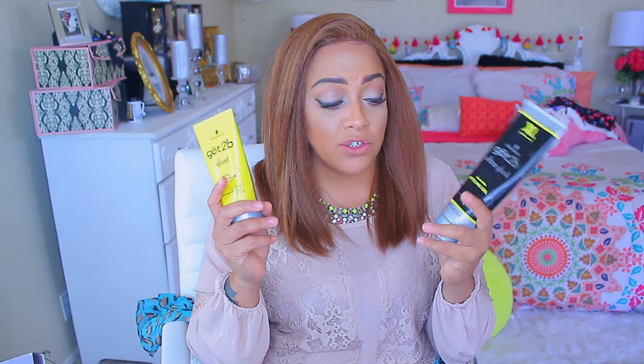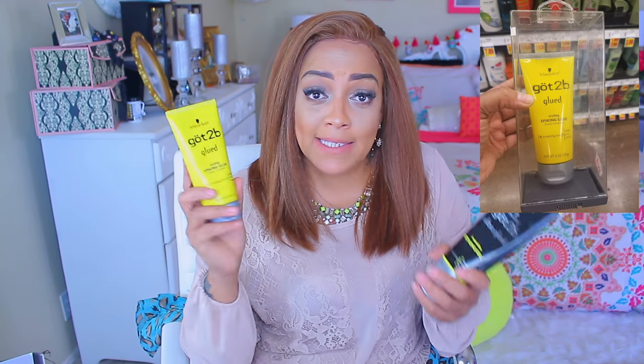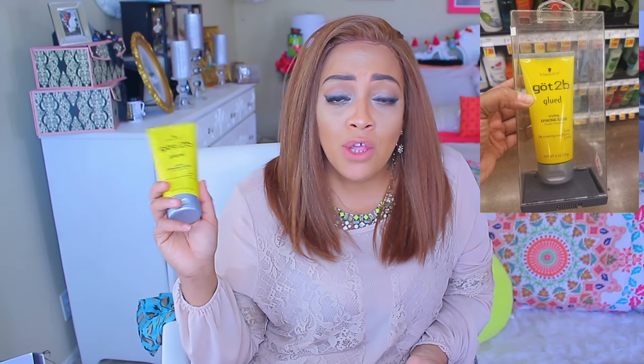I like the yellow gel better because it comes out thicker and it holds better. People think it doesn't flake but it does flake — trust and believe. I actually posted on Instagram the other day because I was in the hair care aisle at the grocery store and I saw the Got2b Glued was on lockdown in a plastic case. If you wanted to purchase it you had to bring it to the register and have them unlock it — I guess because people were going crazy over it. But yes, you can just gel it down, tape it down, whatever.